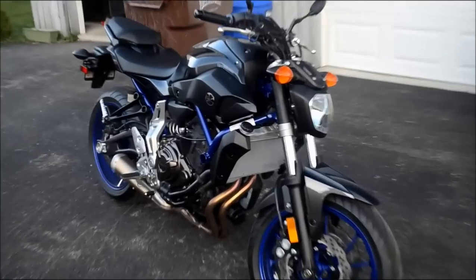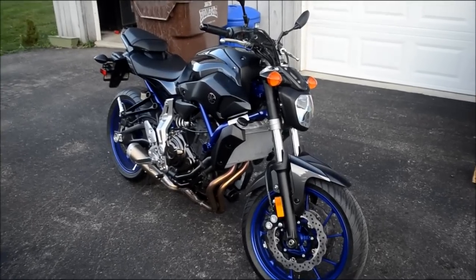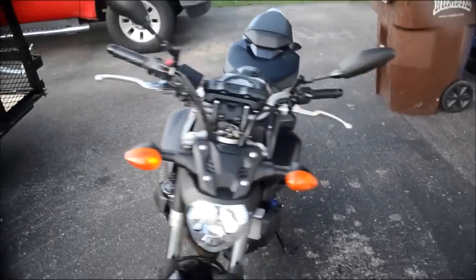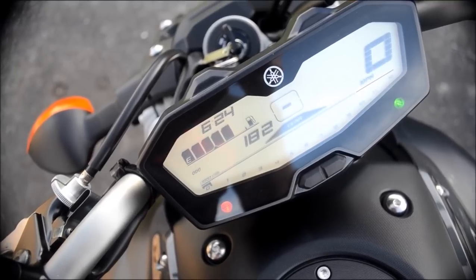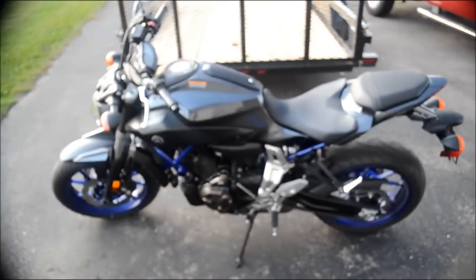Hey, what's up YouTube, FZ07 here. I'm trying out this new camera, my Nikon DSLR — not sure how good it's going to work for video but figured I'd give it a shot. I'll do a short-term pros and cons list for the FZ07. I'm up to about 182 miles. Also, this thing ain't focusing at all.